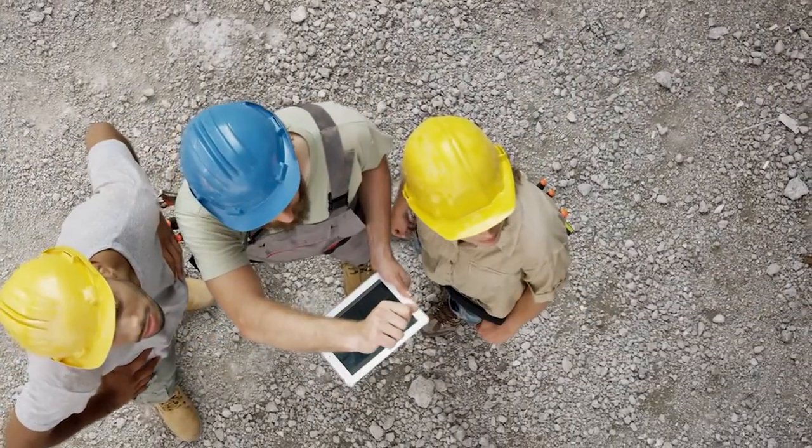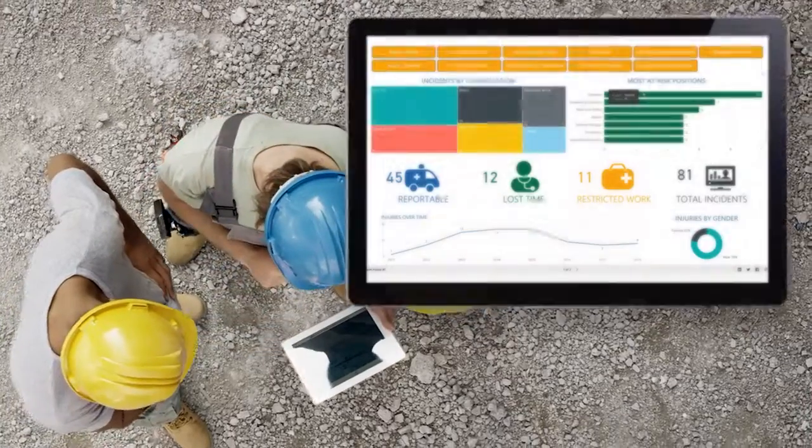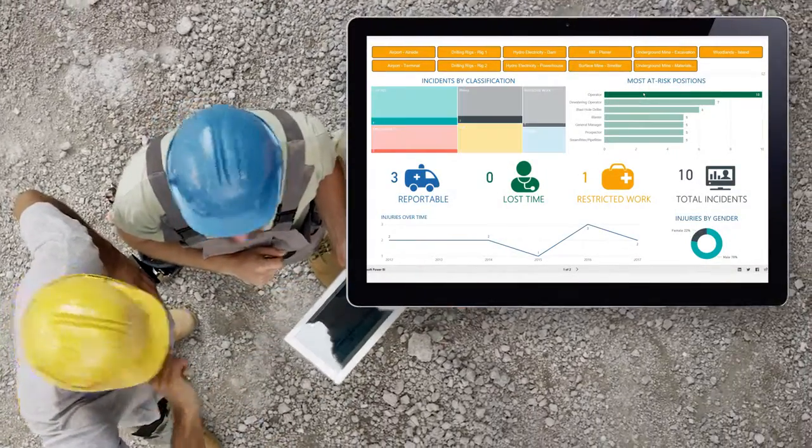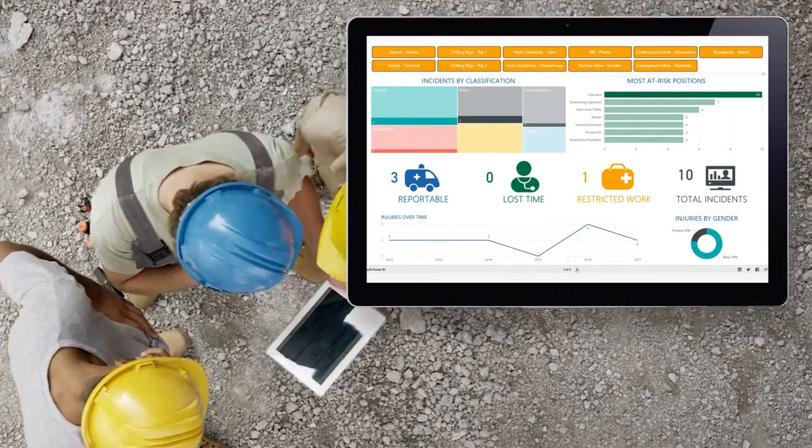With iTRAC and Microsoft Power BI, you can quickly collect safety and operational field data into a centralized data warehouse for real-time reporting and analytics, empowering you to make data-driven decisions.